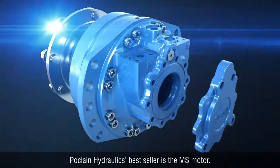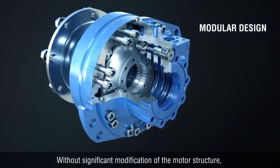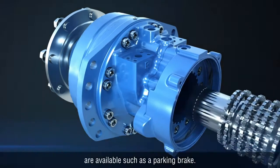Poke Lane Hydraulics' best-seller is the MS motor. MS stands for modular series. Without significant modification of the motor structure, various additional modular functions are available, such as a parking brake.